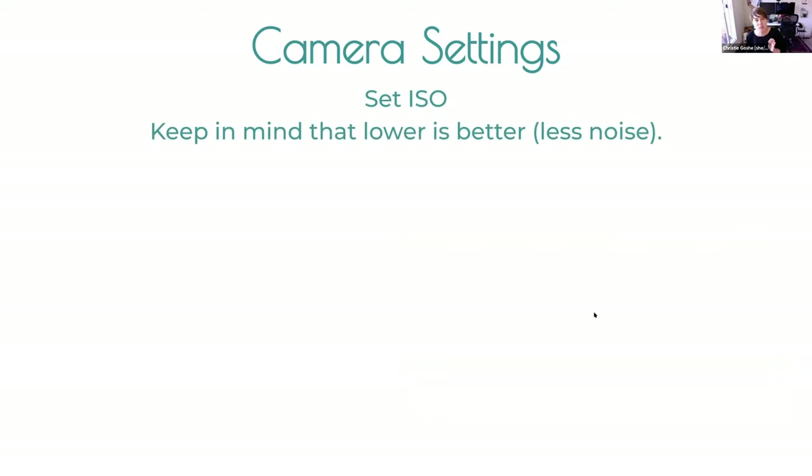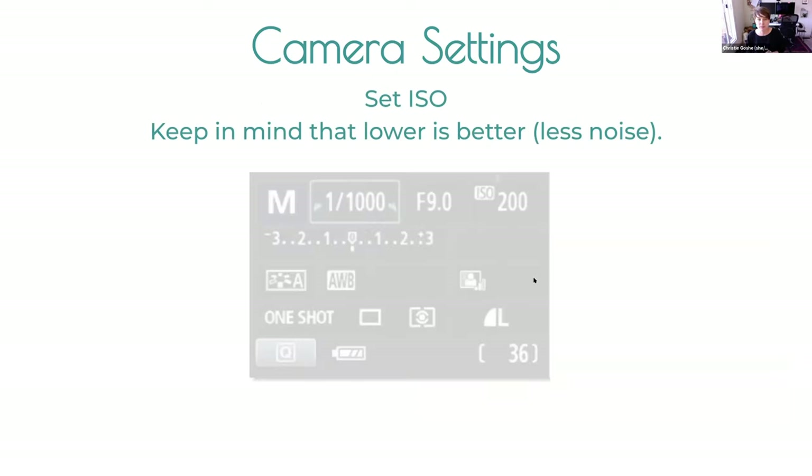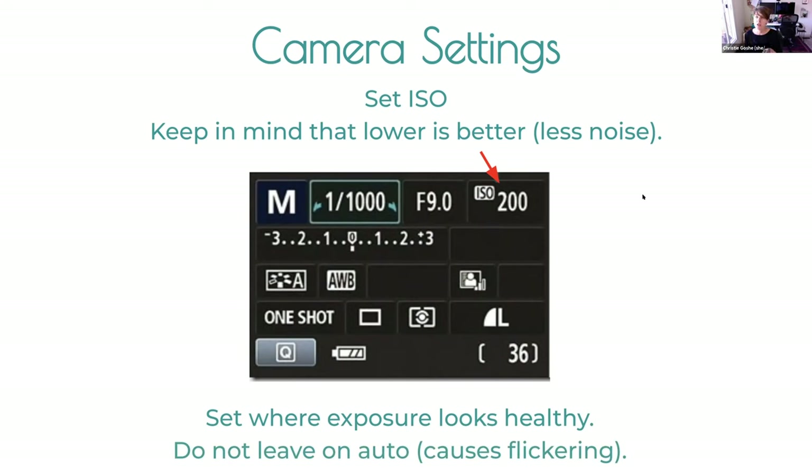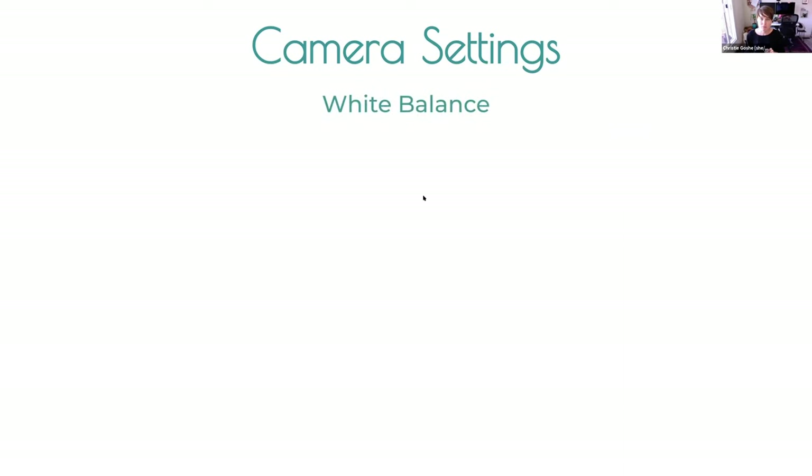ISO: lower is better — you get less noise. Your ISO typically ranges from 100 to 12,000 depending on your camera. Set it manually wherever your exposure looks healthy. Don't leave it on auto, because if your camera changes it while you're shooting, it can create flickering in your footage. The higher the ISO, the more noise you get — you may have seen footage shot outdoors in the dark with that jittery grain in the shadows.